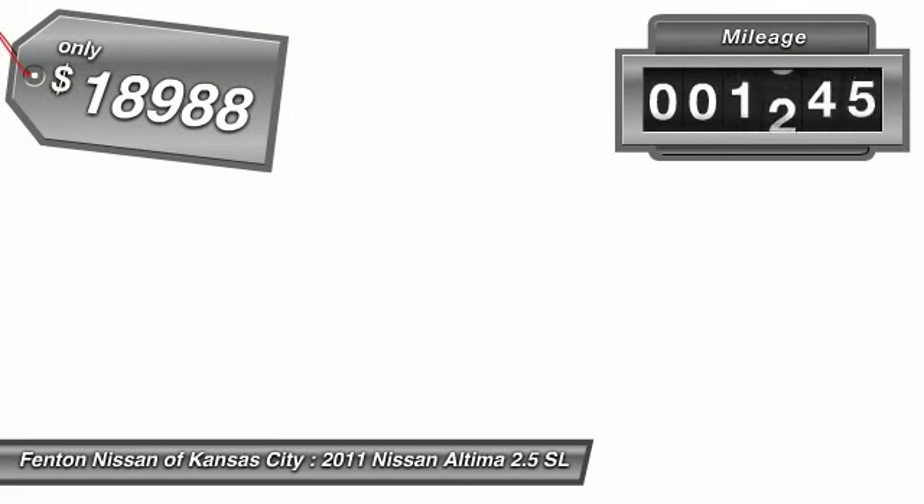This vehicle has less than 40,000 miles. Here are some of this vehicle's great options: fog lights. A vehicle like this doesn't come along every day. Come in and get it before someone else does.